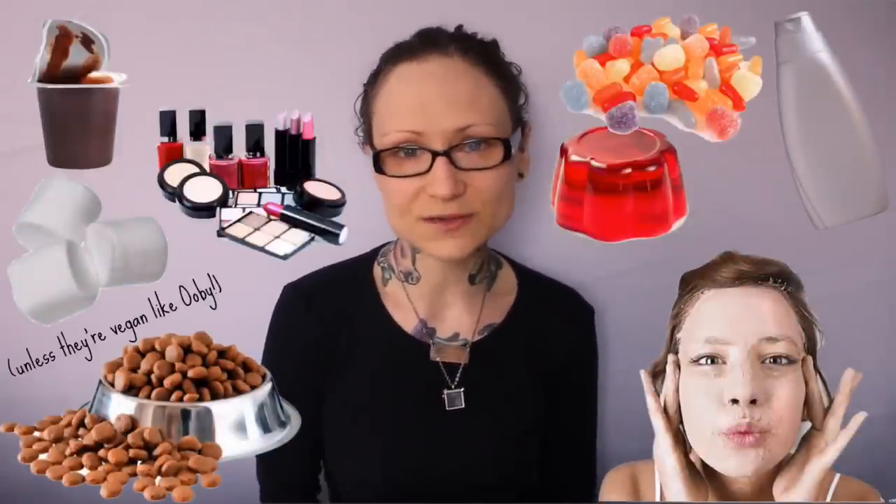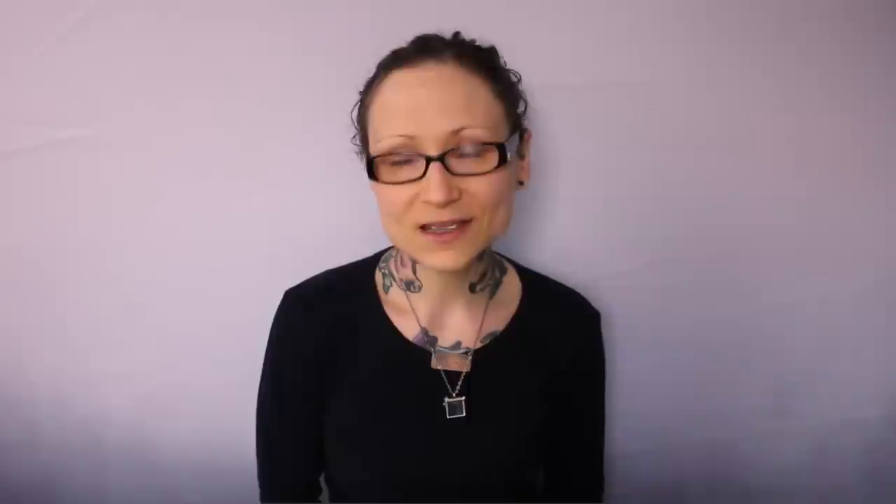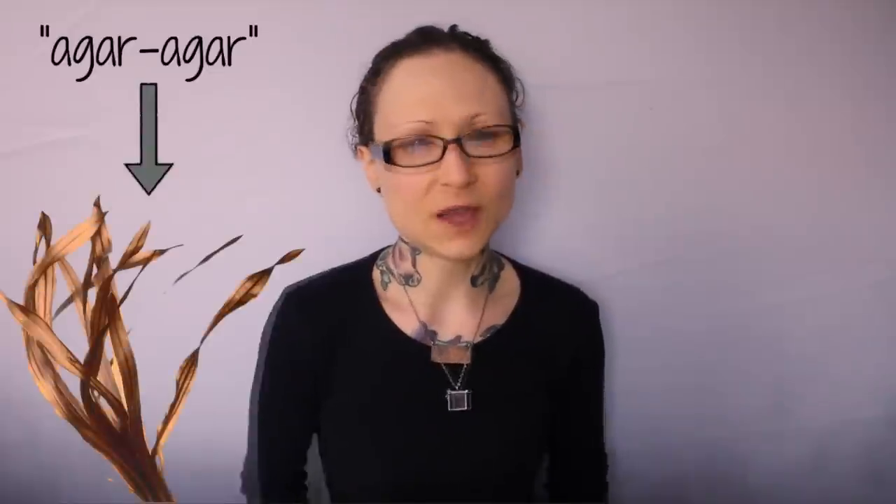candies, marshmallows, cakes, ice creams, yogurts, some wines, photographic film, and yes, vitamins and medications. Now, there is such a thing as vegetable gelatin, called agar agar, which is seaweed derived. Unfortunately, it's often marked in ingredient lists as simply 'gelatin,' making it difficult to ascertain the true source.